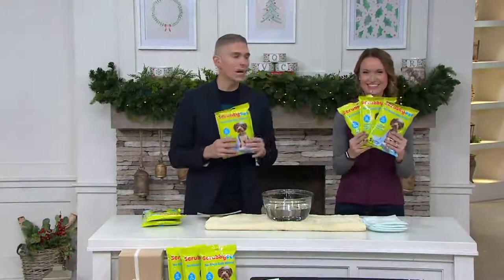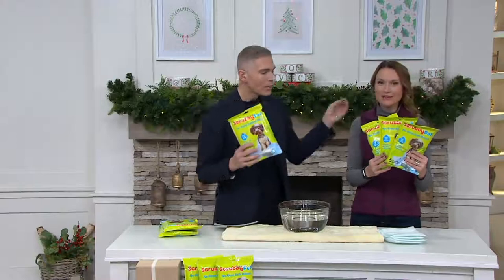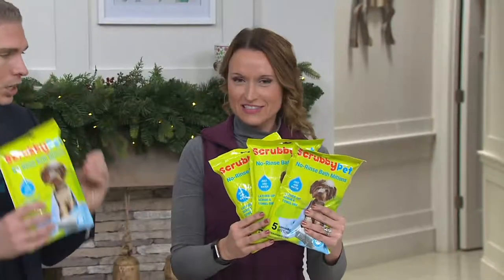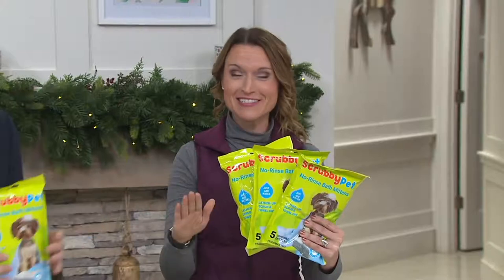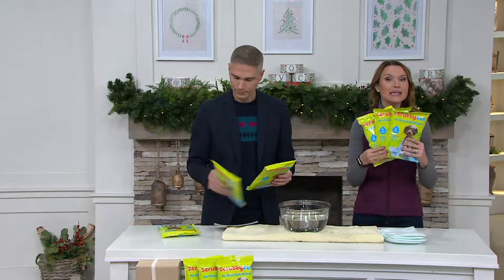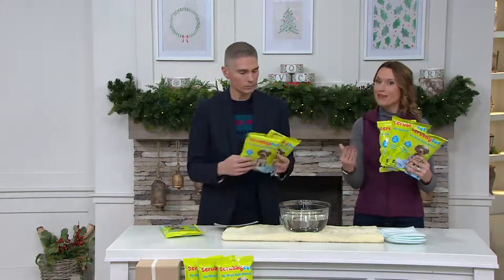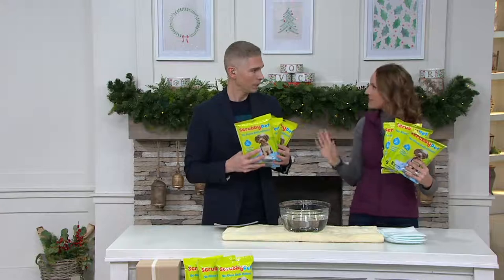This is how they come. Kylie Watts is here showing them to us. This is a genius solution — why didn't I think of this? Where has this been? Because if you have pets at home, you know they can be messy. Scrubby Pet is a way to give them a bath without having buckets and hoses and bathtubs and all the things they don't like.